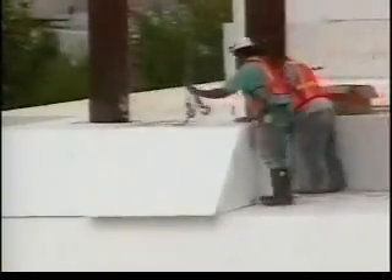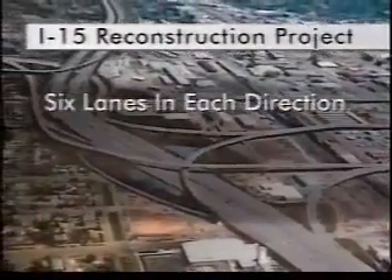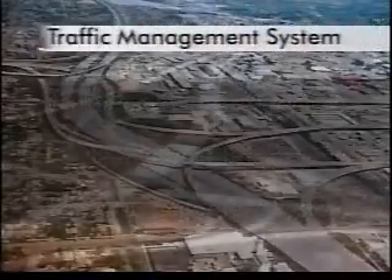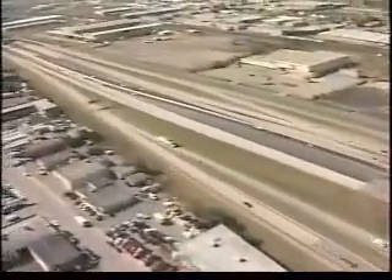This project has brought a lot of attention and exposure to geofoam, and it's going to help a great deal in promoting further applications across the country. When completed, the Salt Lake City I-15 corridor will boast six lanes in each direction, 144 rebuilt bridges, and an advanced traffic management system including 130 closed-circuit television cameras, 520 traffic signals, and 48 variable message signs. The new interstate will be in service well into the 21st century and create much interest in the use of geofoam throughout the transportation industry.